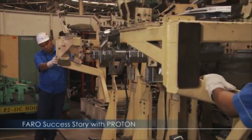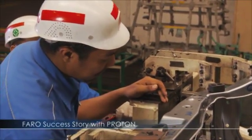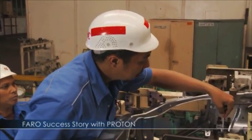Using the inspection jigs to validate the quality of the product is quite time consuming and of course we need dedicated manpower to carry out the inspection activity. While traditional measuring tools fulfilled Proton's needs early on,